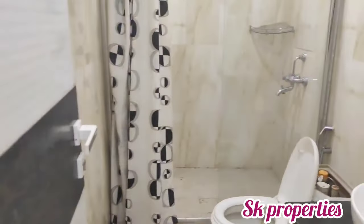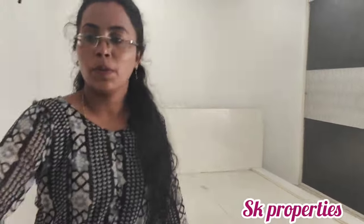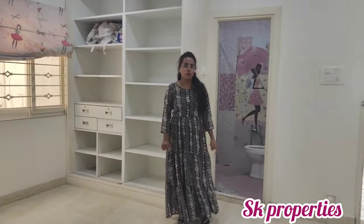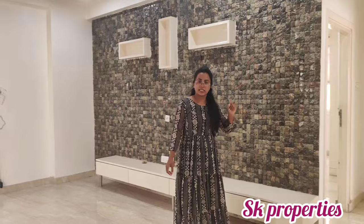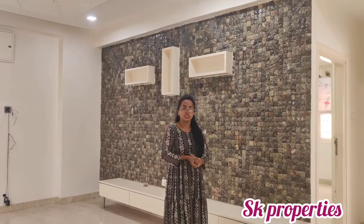We will provide the price details in the description. This is the second bedroom on the first floor. If you like this property, share it with your friends and family. Thank you.